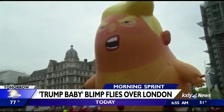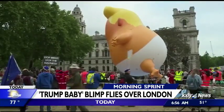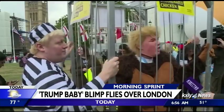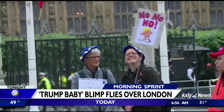The Trump baby blimp flew over London again this morning. The balloon, meant to mock the president, was flown outside the British Parliament as a protest to his official state visit to the UK. Organizers had permission from police to fly the inflatable for two hours. Others gathered on the ground for anti-Trump demonstrations. Today, President Trump will meet with Prime Minister Theresa May.